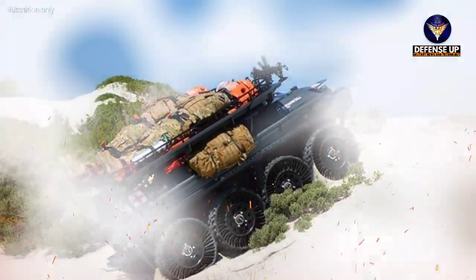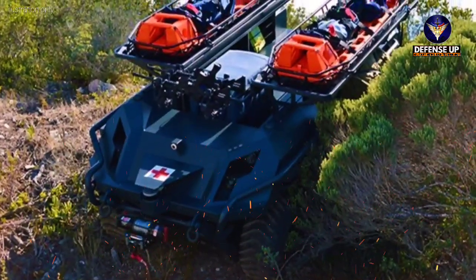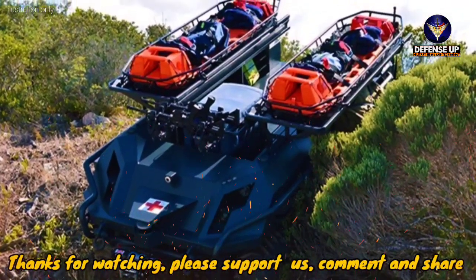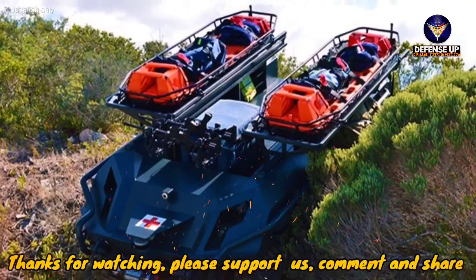The four Mission Master Fire Support vehicles will be delivered by August this year. Additionally, training and support services, as well as spare parts, will be included as part of the order.